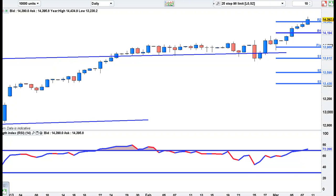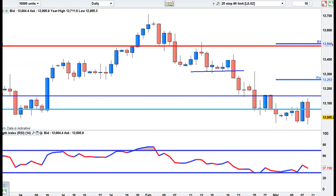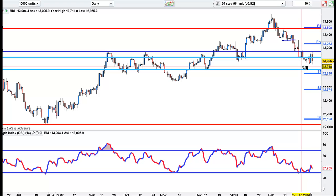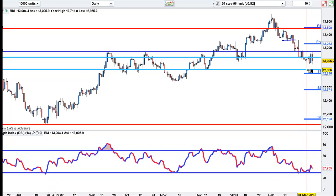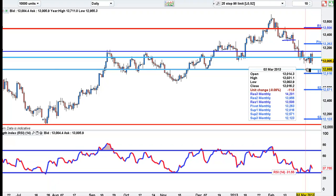On the Euro, we just clung on to 1.30 on Friday. With the strength of the dollar we're seeing, I think we'll see a pullback to the 1.3050 to 1.3070 area and then come down and retest 1.28. There's massive support at 1.2880 on the Euro.